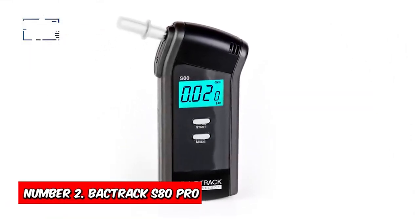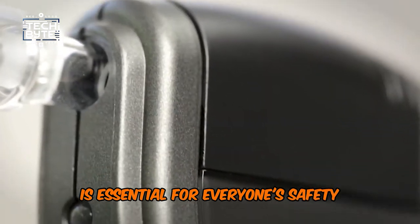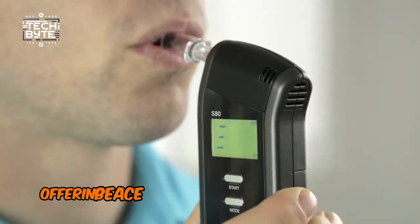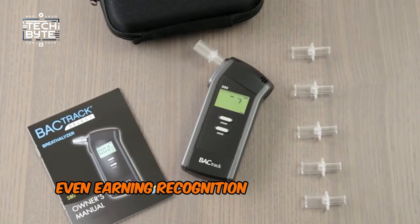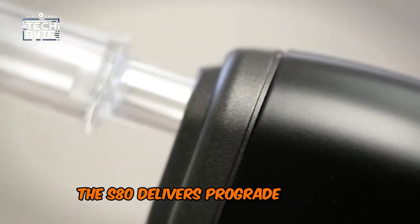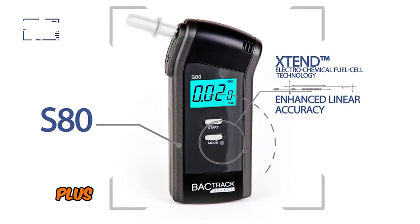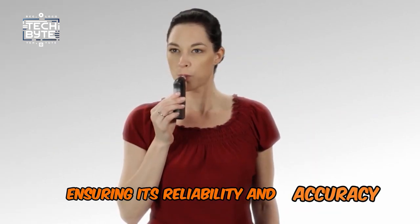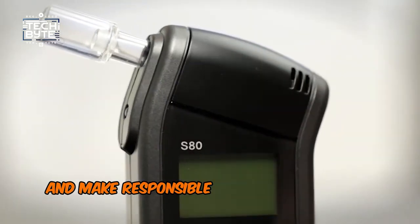Number 2: Backtrack S 80 Pro. While we greatly discourage the idea of drinking and driving, ensuring your sobriety before hitting the road is essential for everyone's safety. That's where the Backtrack S 80 Pro comes in — a portable breathalyzer with police-grade sensor technology, offering peace of mind whenever you need it. This top-of-the-line device is praised for its accuracy and ease of use, even earning recognition from The Wirecutter for its reliability. Powered by Backtrack's platinum-based Extend fuel cell sensor, the S 80 delivers pro-grade results trusted by professionals. Simply insert the batteries and start testing. It's FDA-cleared for personal use and approved by the U.S. DOT and NHTSA, ensuring its reliability and accuracy. Don't take chances with your safety or others.